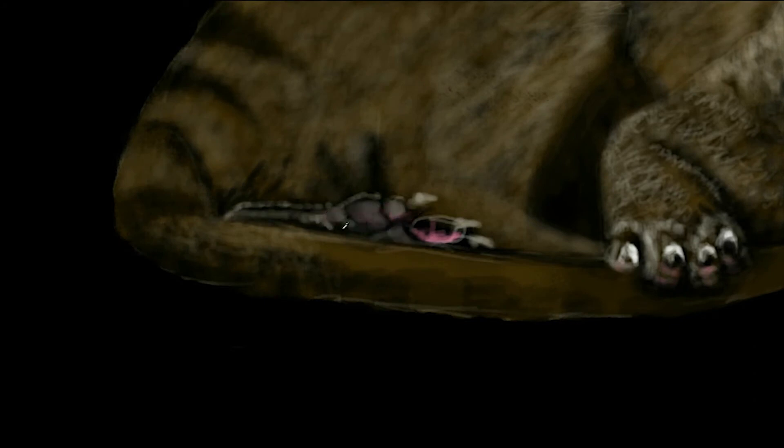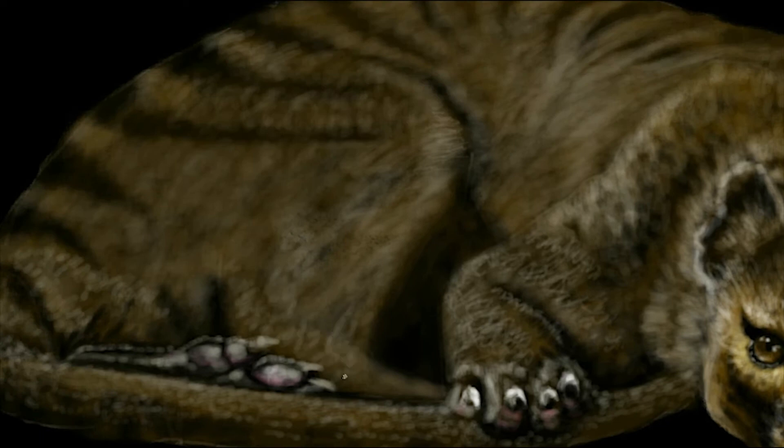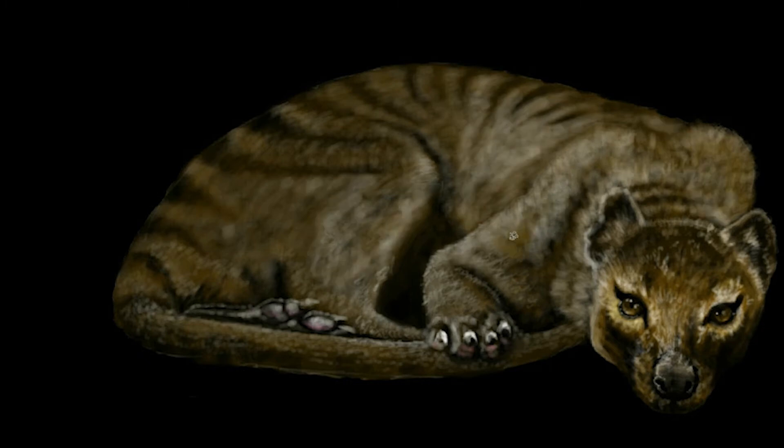Its closest living relative is thought to be either the Tasmanian Devil or the Numbat, though they are also very similar to the Quoll. The thylacine was one of only two marsupials to have a pouch in both sexes, the other being the water possum. The male thylacine had a pouch that acted as a protective sheath, covering his external reproductive organs while he ran through thick bush.